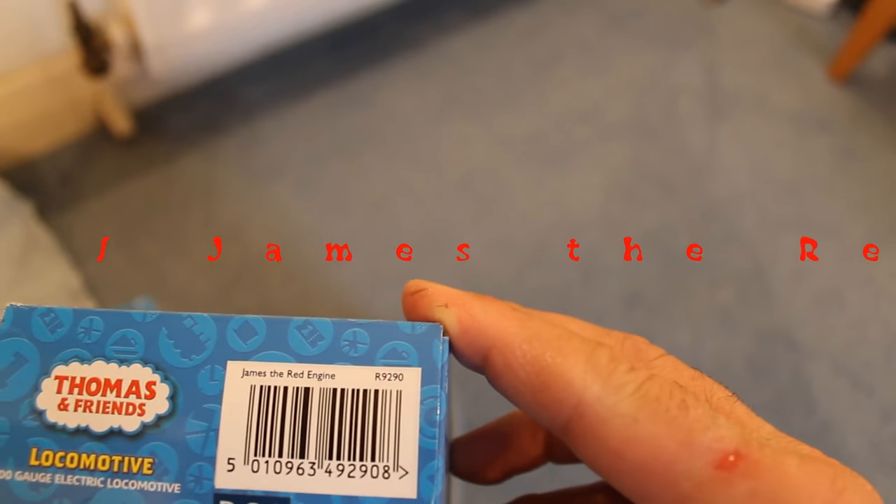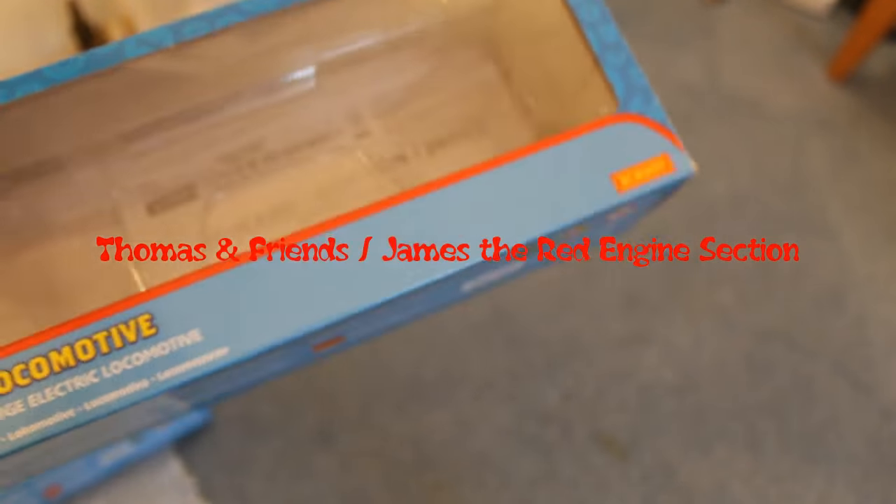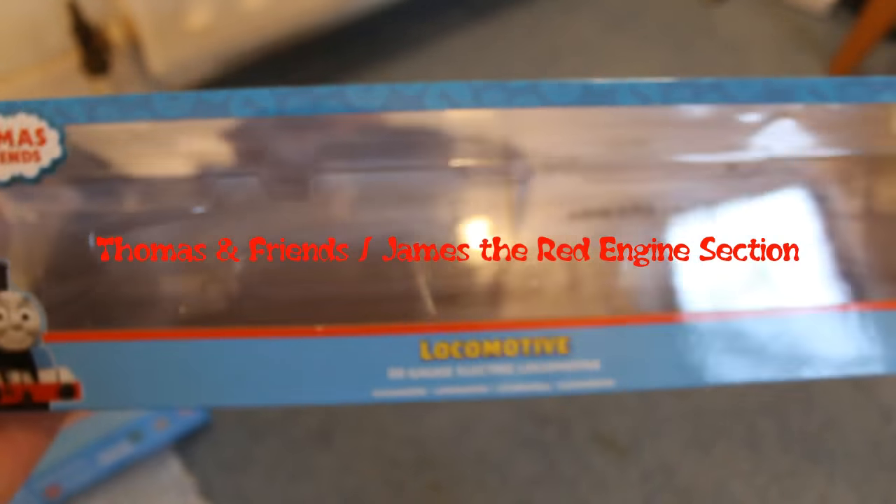Next we go to Thomas and Tank Engine, but this actually wasn't Thomas — this was actually James the Red Engine, R9290. So that was for James. And then that was like a coach for it — James' brake coach, it says on the side.